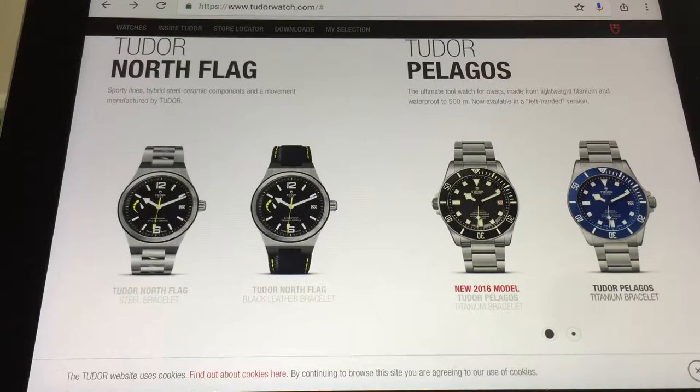I don't like this, because the DNA of Tudor and its heritage is that these are well-made watches. The cases and designs are all from Rolex, and they use an ETA movement to power the watch. And that made it affordable. However, how much does this new Pelagos cost? Titanium.